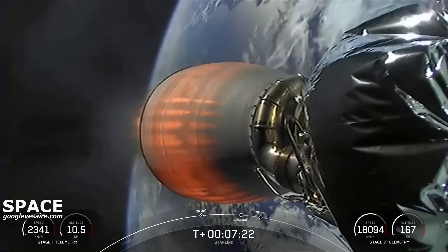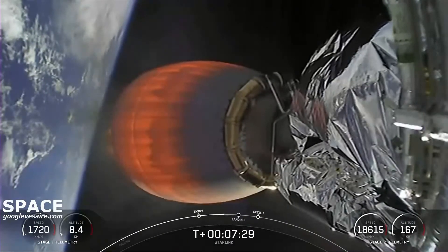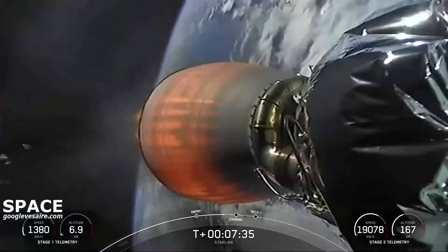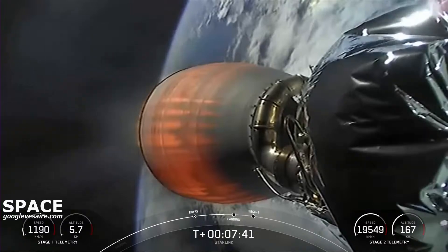Coming back to a view of the second stage. It's been burning since stage separation, about 2 and a half minutes into flight, and it'll continue its burn for about another minute 15 seconds, targeting shutdown just around T plus 8 minutes 50 seconds — 9 minutes into flight.